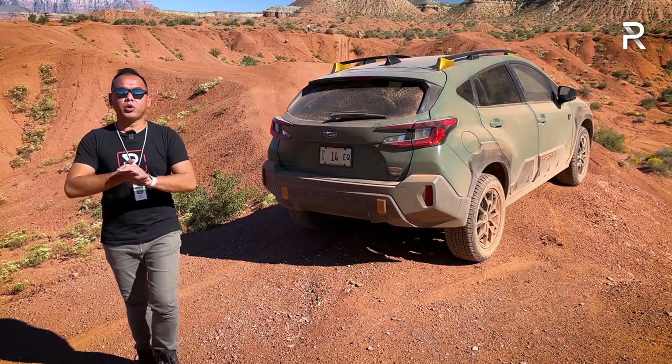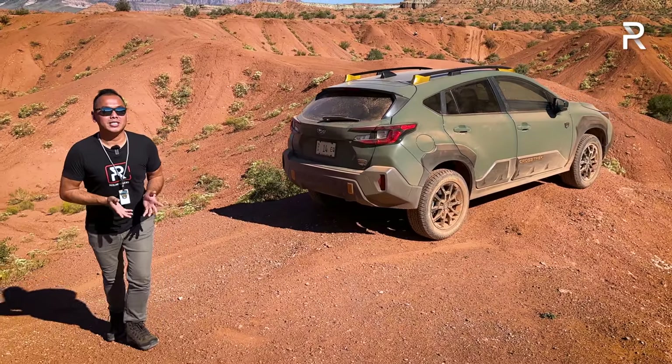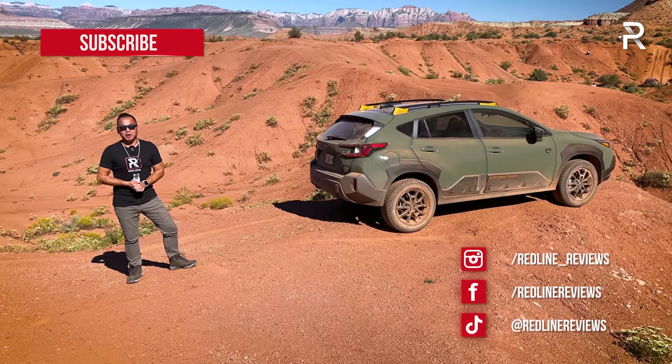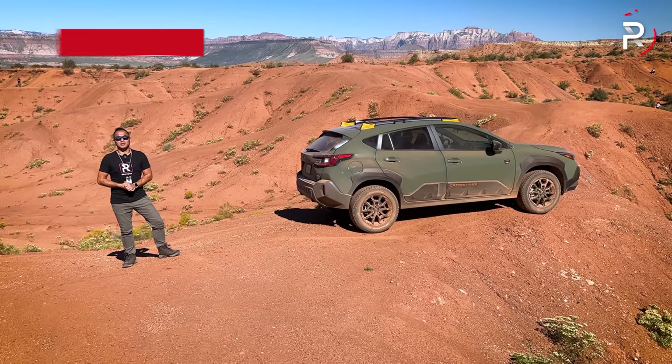I personally think this might actually be the most off-road-capable Subaru out there because of the Crosstrek's diminutive size. With the addition of the new Wilderness model, there's no doubt Subaru will easily maintain their position as the best-selling subcompact SUV in America. I hope you guys enjoyed my full overview of the brand-new 2024 Subaru Crosstrek Wilderness. Be sure to follow me on Instagram at redline_reviews, like us on Facebook, and please keep subscribing to the Redline Reviews YouTube channel.